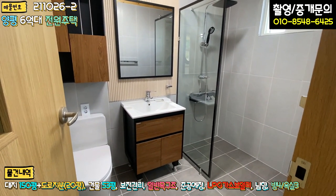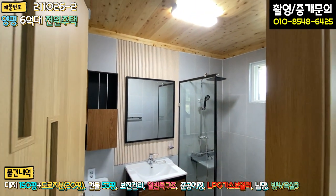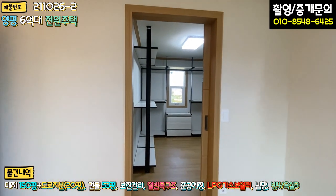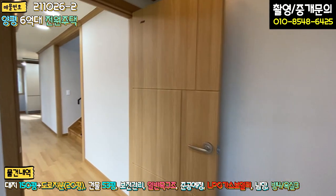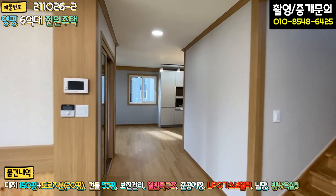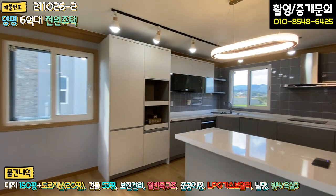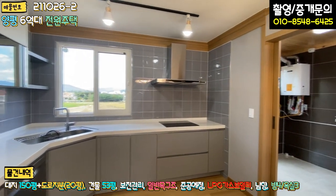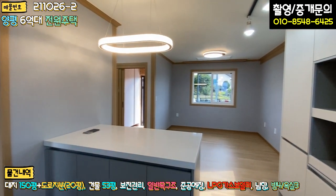부부 욕실도 1층 공용 욕실과 거의 같은 컨셉으로 모던하게 돼 있고, 천장 역시 루바 마감입니다. 안방이 굉장히 넓고, 시스템 행거가 있는 드레스룸과 화장실까지 방 사이즈가 넓게 돼 있습니다. 1층은 방 하나, 욕실 두 개, 거실과 주방 분리형이며, 세탁실·보일러실·다용도실·보조 주방까지 갖춰져 있어 면적이 상당합니다.